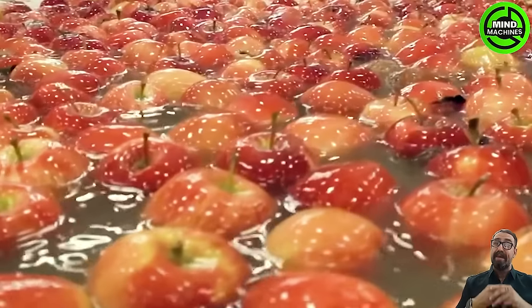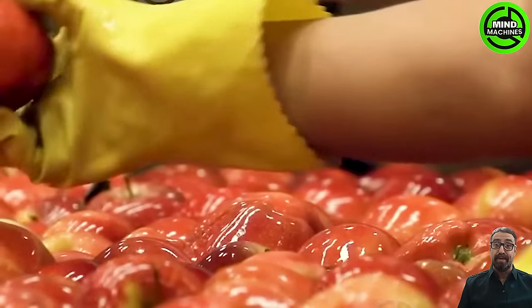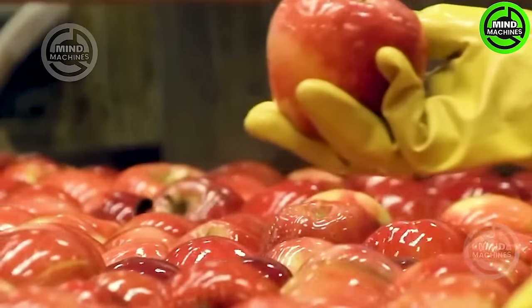Apples consistently rank as one of the most favored fruits globally, owing to their rich nutritional content. They are not only widely cultivated, but also consumed in every country.